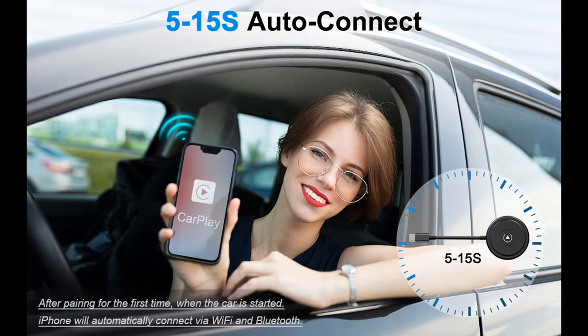Automatic Link — set it up once and for all. It provides you with the ultimate convenience and driving experience.